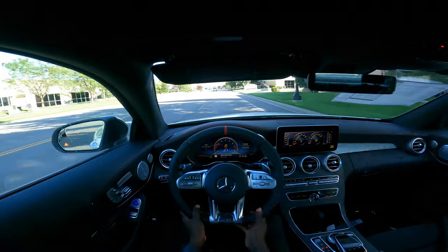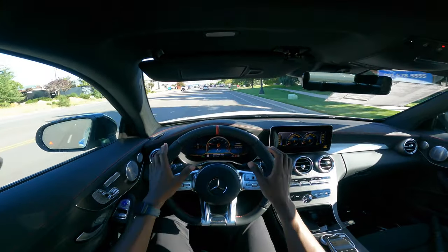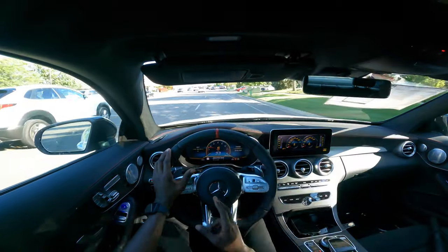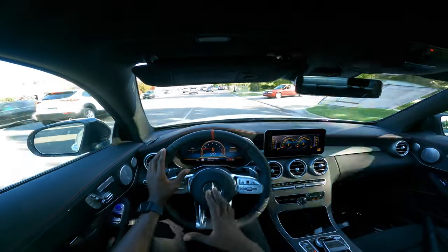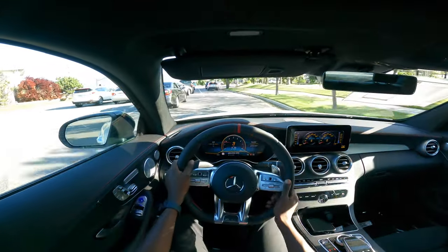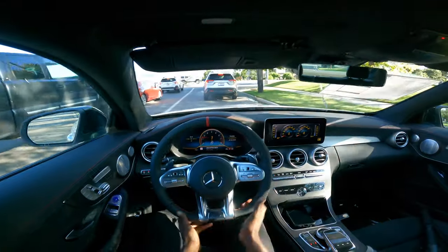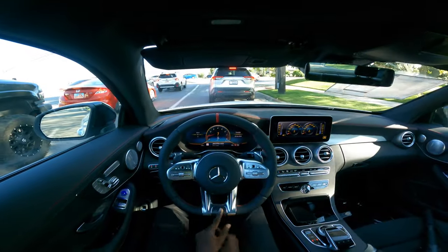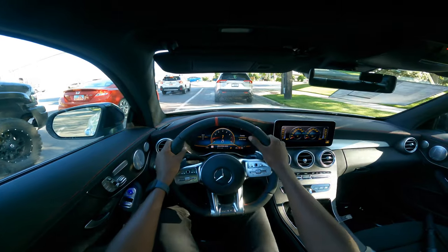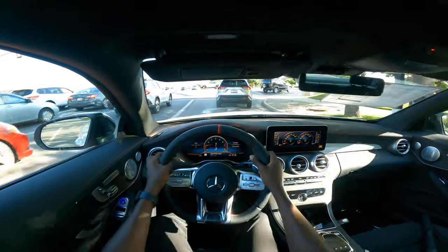The AMG performance steering wheel in the flat-bottom design — I think it's just perfect. I prefer this steering wheel to the new steering wheel with the black piano liquid trim at the center. I think this is more of a sporty drive experience in this flat-bottom design with the AMG insignia. Love the aluminum — just love everything, it's so iconic in this car.